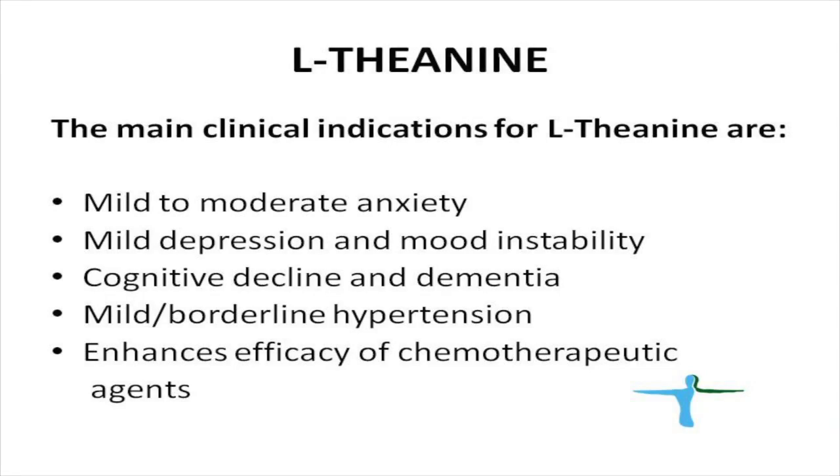The main indications for L-theanine include treatment of anxiety, mild depression, and mood instability or mood swings. It can also be used to prevent cognitive decline and dementia. L-theanine slightly lowers blood pressure and can be used to treat mild to moderate hypertension. It has also been shown to increase the efficacy of chemotherapy and can be used as adjunct therapy during treatment of various malignancies while minimizing the side effects of chemotherapeutic agents.